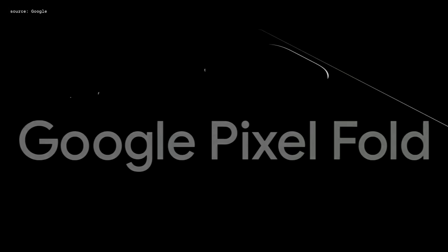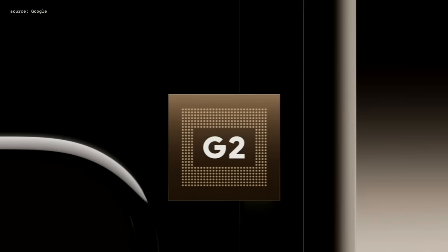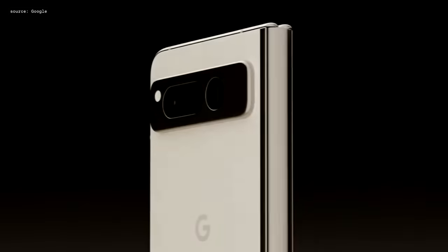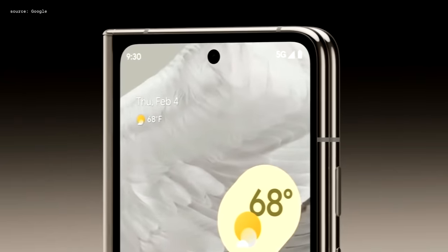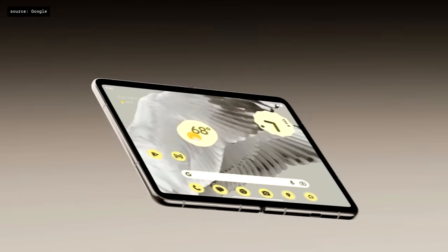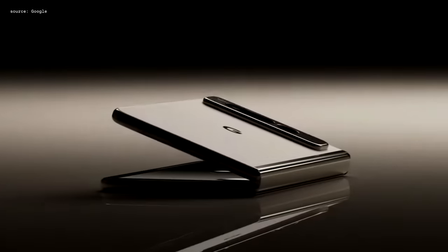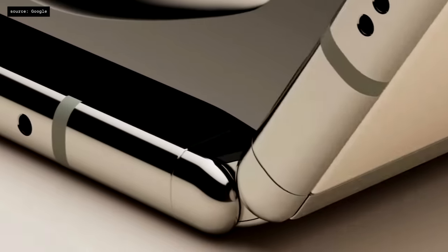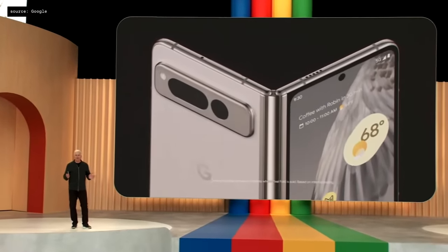Introducing Google Pixel Fold. It combines Tensor G2, Android innovation, and AI for an incredible phone that unfolds into an incredible compact tablet. It's the only foldable engineered by Google to adapt to how you want to use it, with a familiar front display that works great when it's folded. And when it's unfolded, it's our thinnest phone yet and the thinnest foldable on the market — an expansive 7.6-inch display that opens flat with a custom 180-degree fluid friction hinge. We've extensively tested the hinge to be the most durable of any foldable.